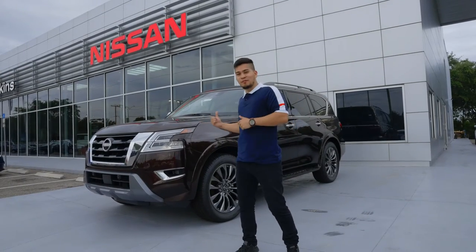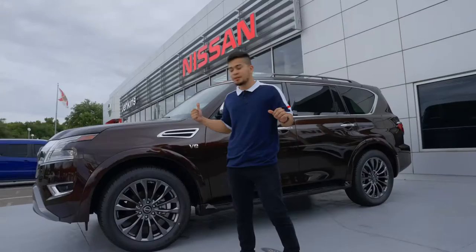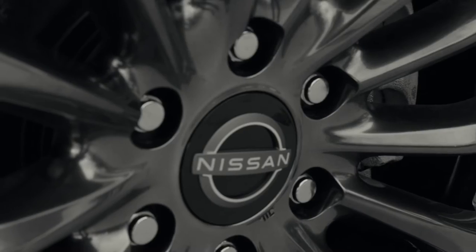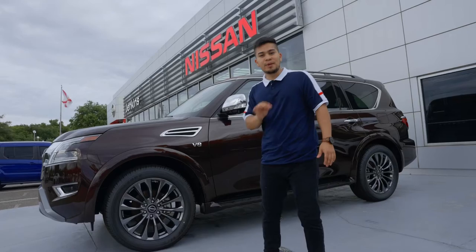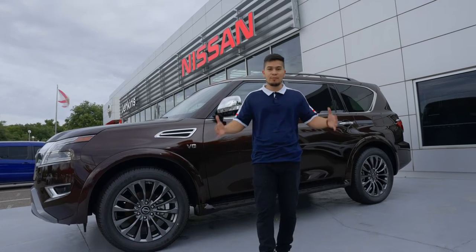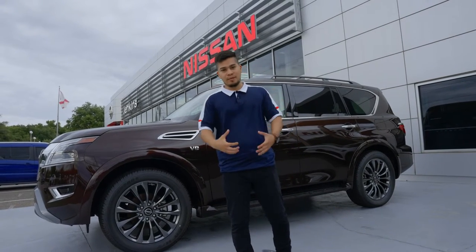Let's go to the side of the vehicle. Starting with the wheels — we have 22-inch machine-face wheels, also accompanied by ventilated disc brakes. What that does is cool down the brake throughout its brake cycle, keeping the integrity of the brake.